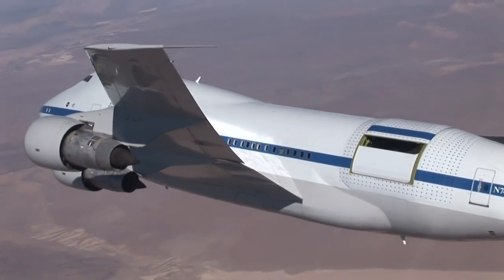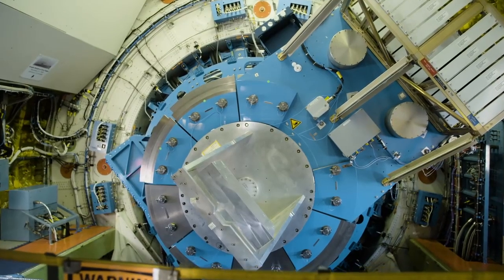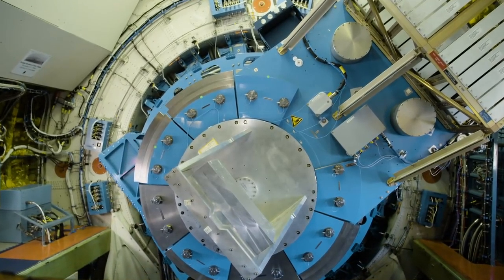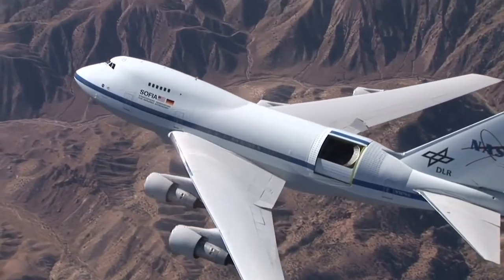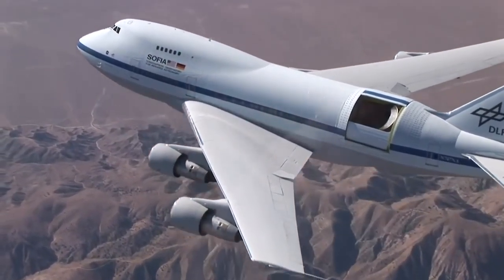It's not just any old hole in the fuselage — it's for this. This is SOFIA, which stands for Stratospheric Observatory for Infrared Astronomy. It's a massive flying telescope operated by NASA and the German space agency DLR.